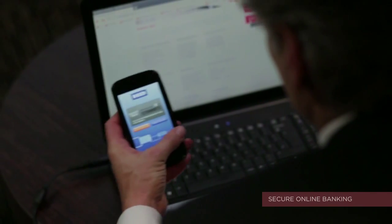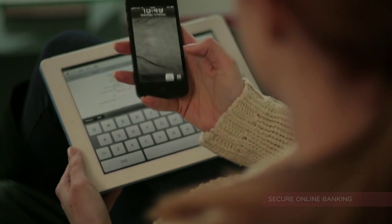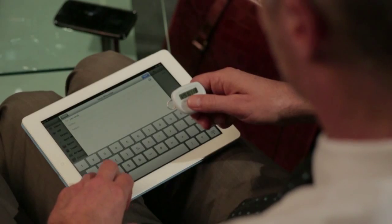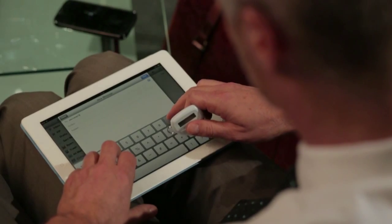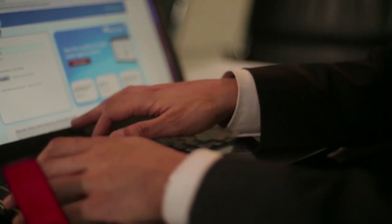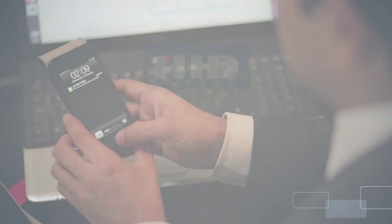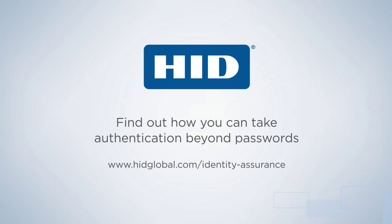HID solutions help thousands of customers create, use and manage secure identities daily. HID ActiveID authentication solutions are used by millions of people the world over to protect access to the cloud, data and the door. To find out how you can take authentication beyond passwords with HID Identity Assurance solutions, please visit www.hidglobal.com/identity-assurance.